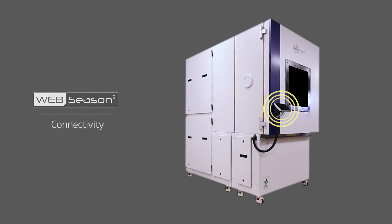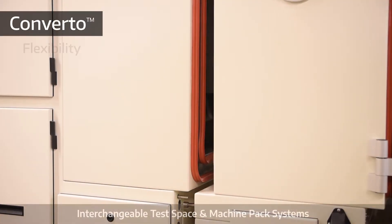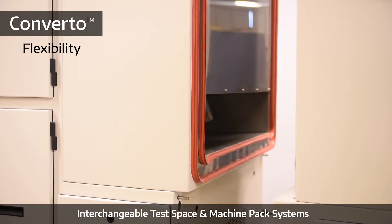With Converter, you combine the interchangeable modules to design the environmental test chamber that fits your exact needs.